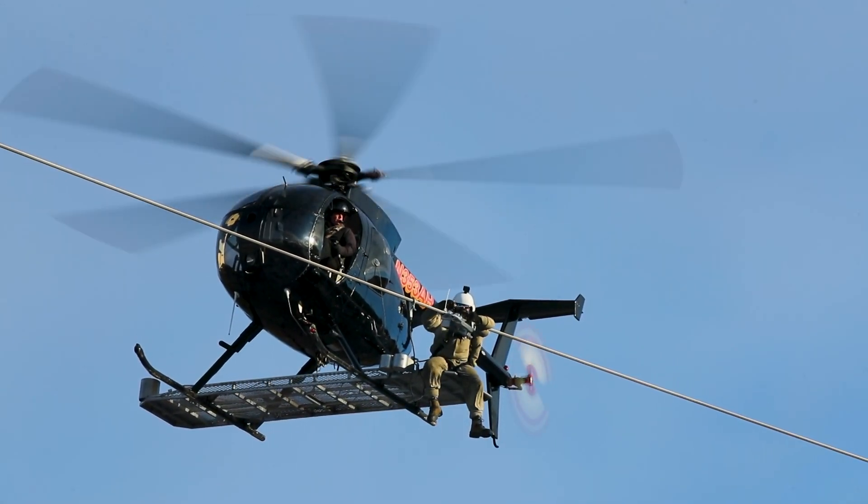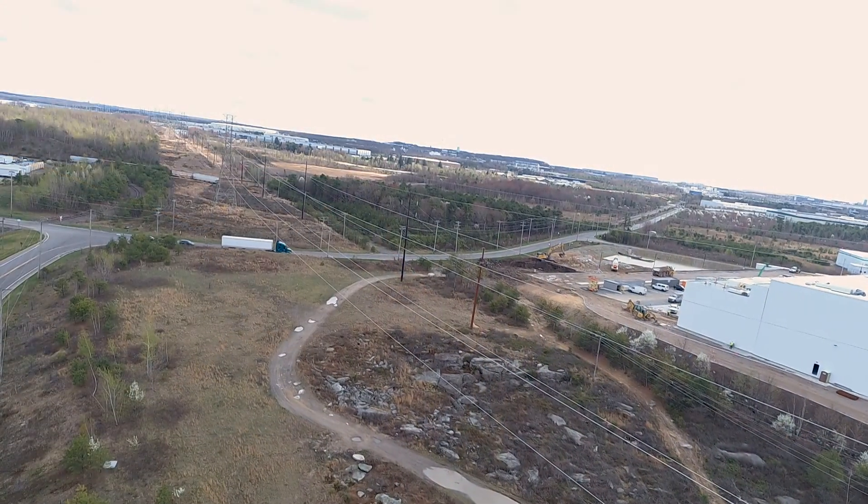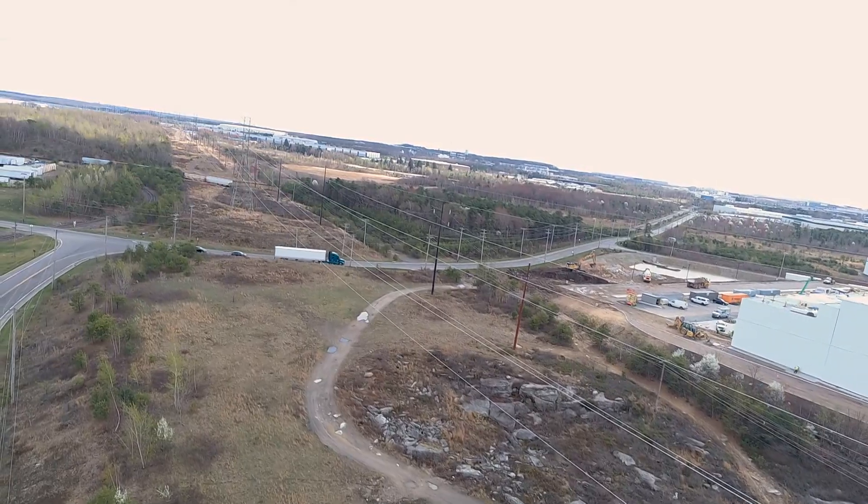We started by installing sensors on transmission line conductors at critical spans. Those sensors clamp onto the conductors. They are powered by line current flowing through them and capture vibrations along the conductor. The data collected by the sensors is sent over cellular communications to the DLR servers.